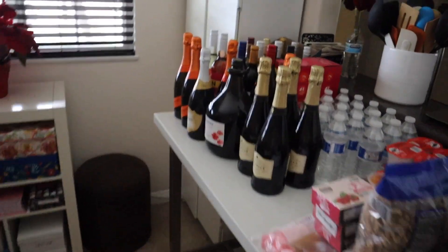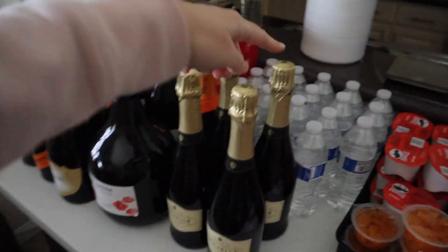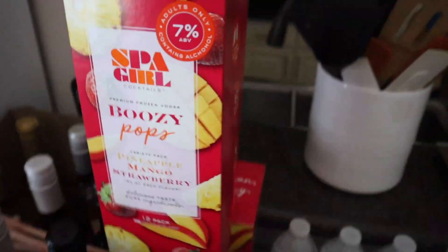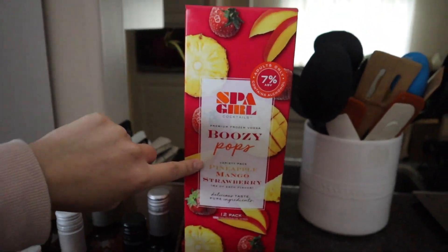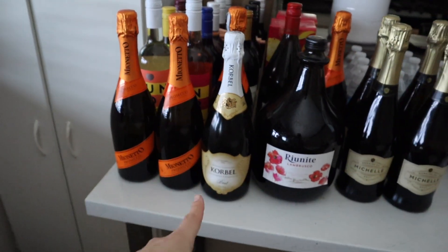Quick recap of where we're at in terms of supplies and starting the prep. This is half of the alcohol — just forget about the waters here. I did find these cool pops that are 7% alcohol, and I'll throw them in the freezer probably the day before. I thought it was cute, something different. But a lot of this is just bottles of Prosecco for the mimosas.